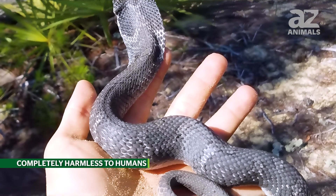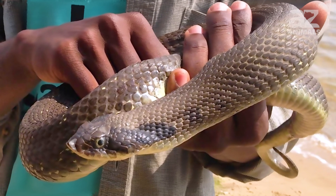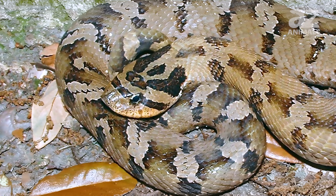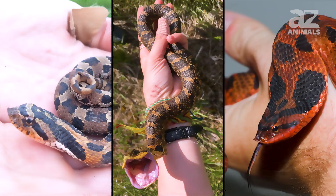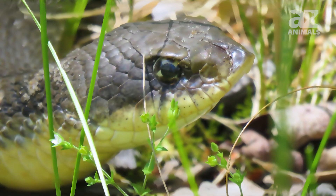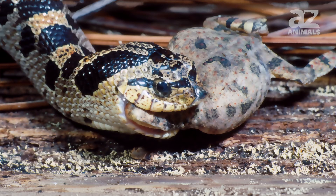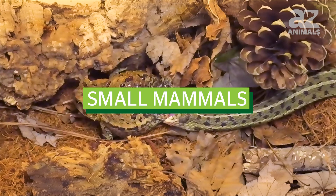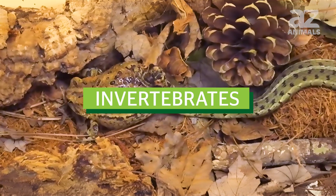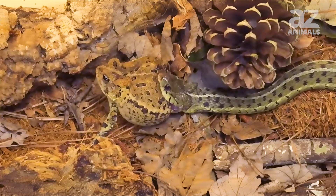The Eastern Hognose snake is completely harmless to humans. These snakes have a very mild neurotoxin that helps to slow toads down — their favorite snack. However, their venom does not affect humans. Eastern Hognose snakes are uniquely adapted as toad specialists; in other words, they really like eating toads. They may also eat birds, small mammals, salamanders, frogs, and invertebrates. However, toads alone make up 95% of this snake's diet.